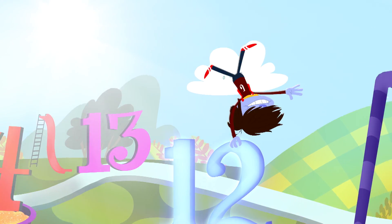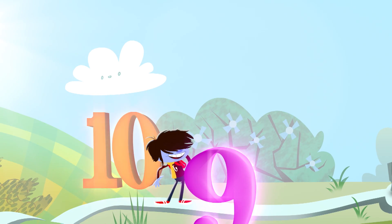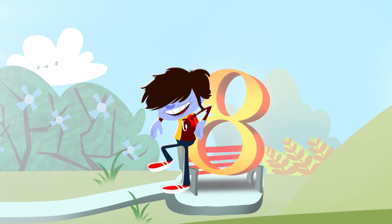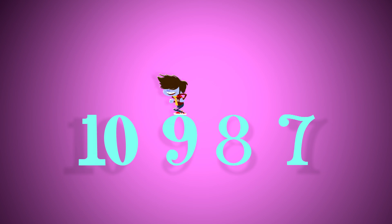We subtract by counting back. You subtract by counting back. We subtract by counting back. 10 minus 3 equals 7 — start at 10: 9, 8, 7.